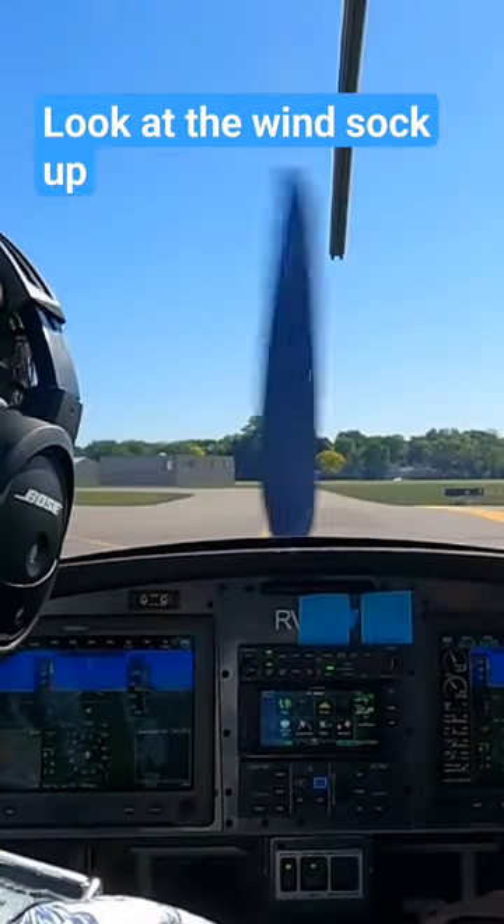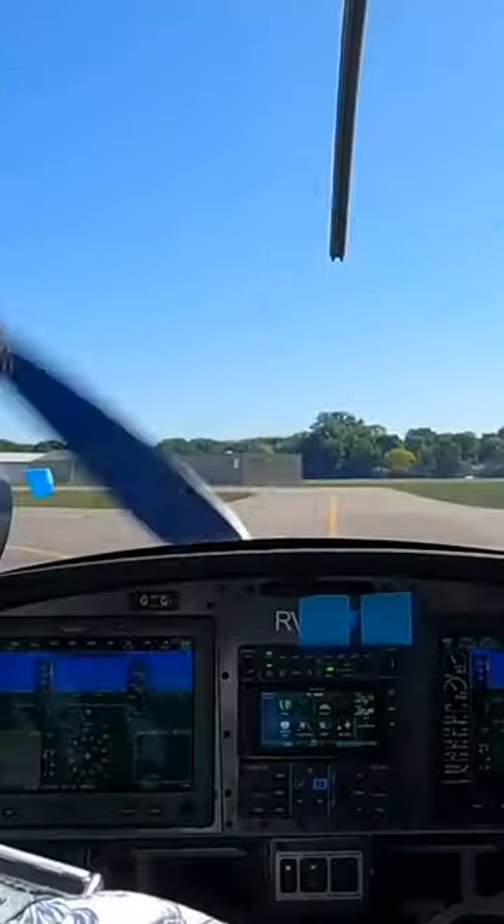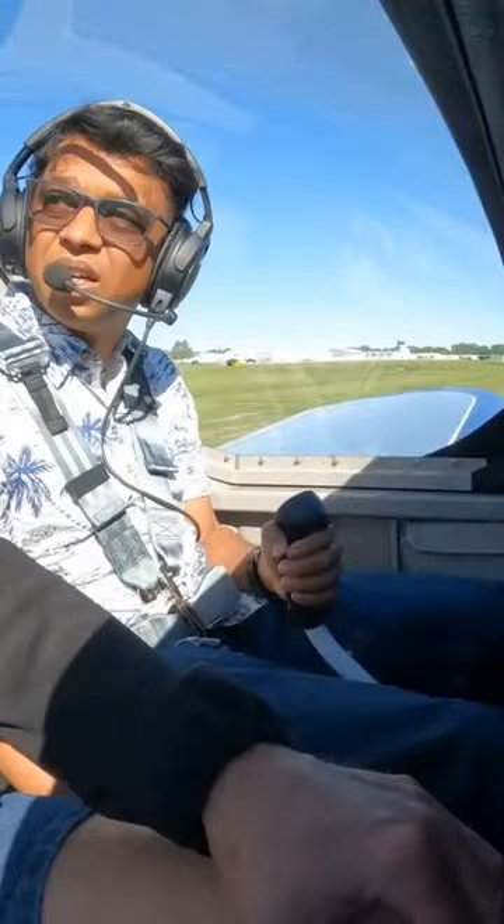Look at the windsock up there. It's kind of going right down the runway, so it doesn't look like you need much aileron right now, but keep an eye on it.